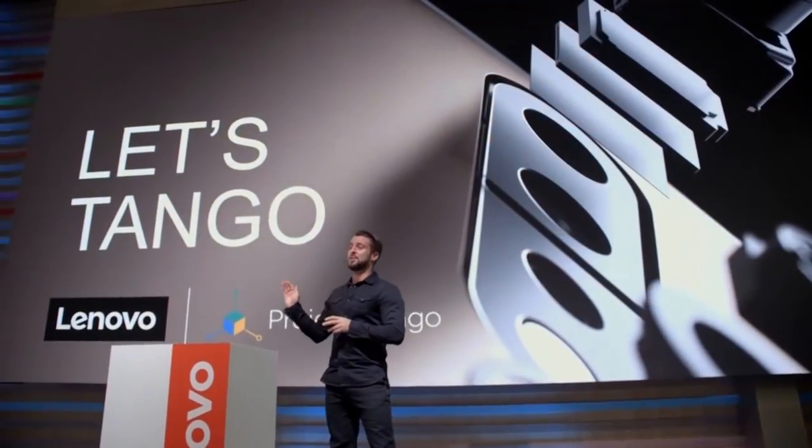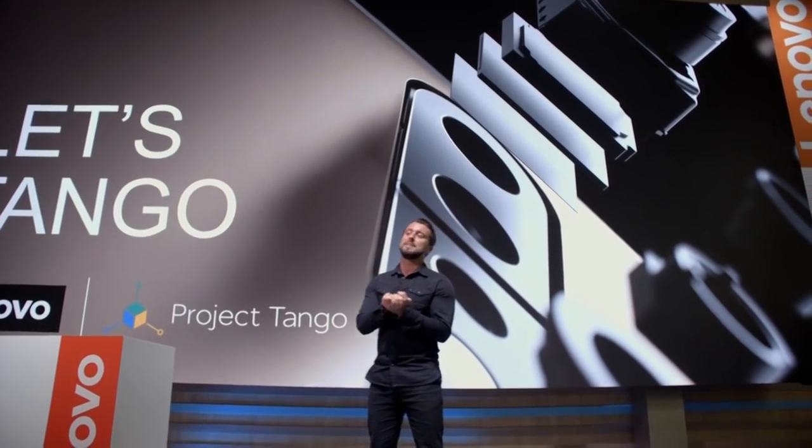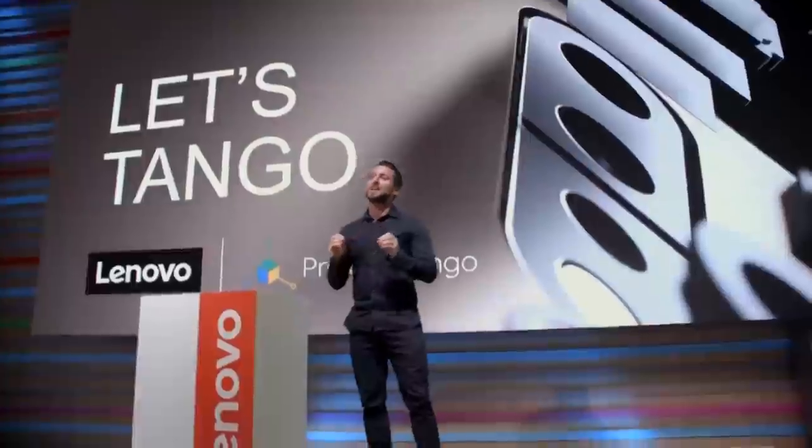Good morning and welcome to the Mobile World Congress here in Barcelona, and welcome to the Lenovo stand where innovation never stands still. Now I have a question for you — how smart can smartphones get? Well I'm about to show you. We are really proud to present Project Tango in collaboration with Lenovo and Google. What is Project Tango? Project Tango is giving your mobile phone the ability to see like the human eye. I know, it's pretty big stuff.